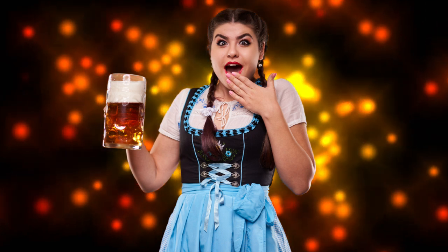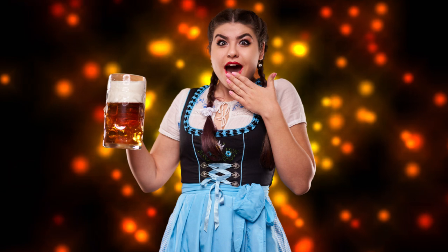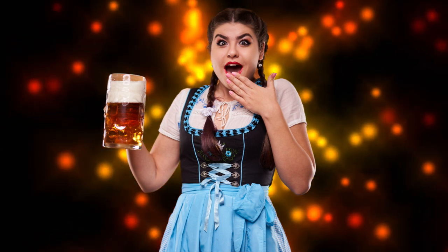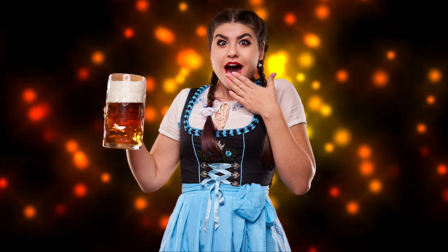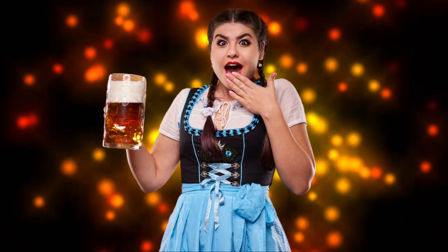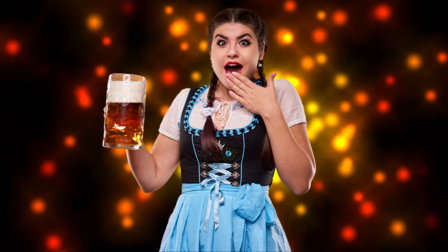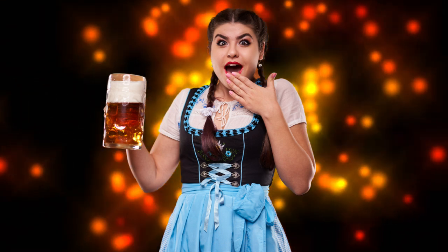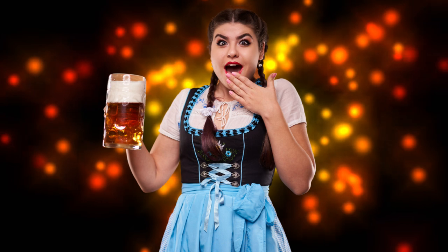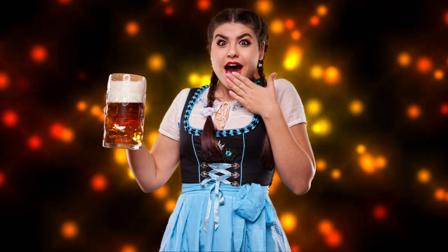Apple juice is Apfelsaft. Apple juice — Apfelsaft. Bread is Brot. B-R-O-T. Bread, Brot. Germans like to have bread with their meals. There are hundreds of different kinds of bread in Germany, so it's obviously an important word for you to learn.